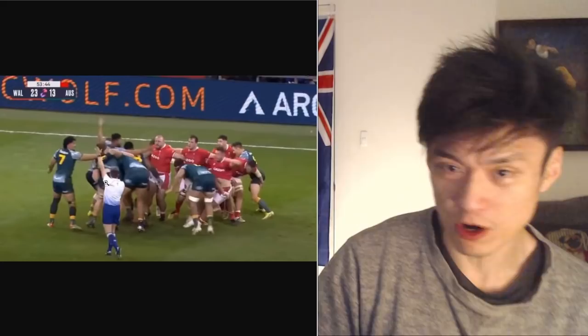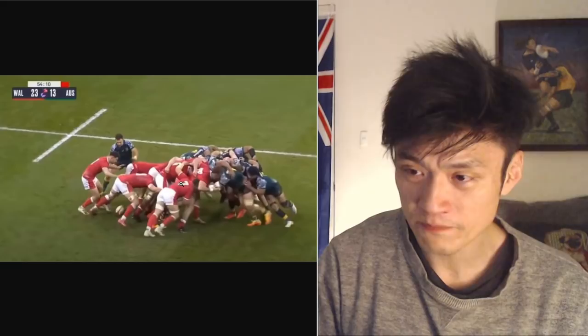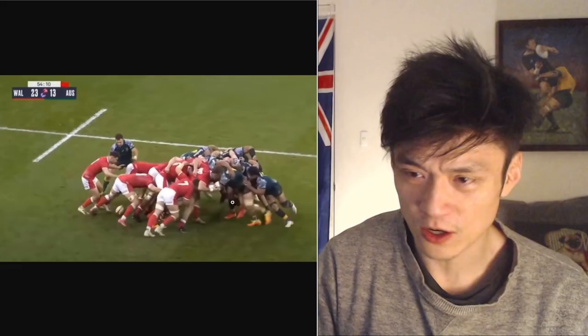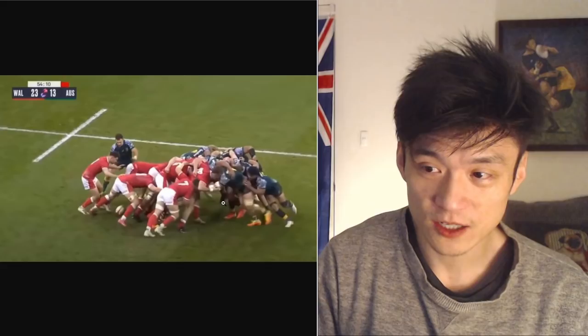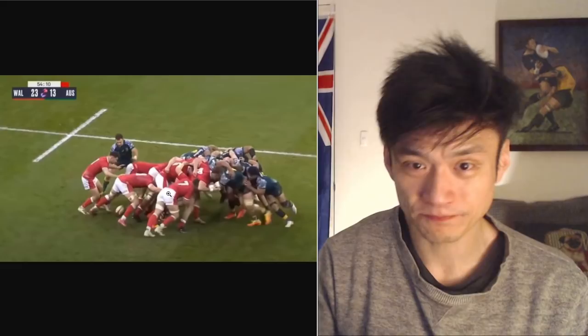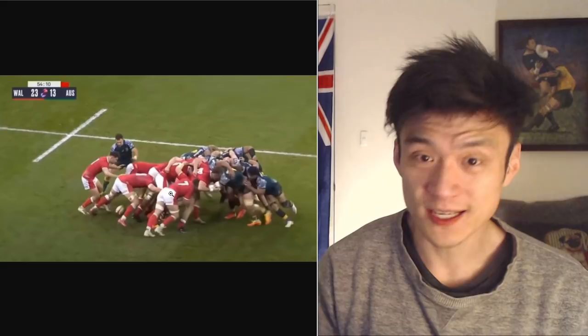A few minutes later, another Wallabies scrum absolutely destroys the Welsh scrum. Instead of giving a penalty to Wales, the referee penalizes the Wallabies for boring in — for the tight-head coming in at an angle. But look at the footage: you can count the feet, and the tight-head prop's foot is pointing parallel to the line. He is absolutely not boring in — he's pushing straight on. The referee had to come up with a reason to penalize Australia, and he did.